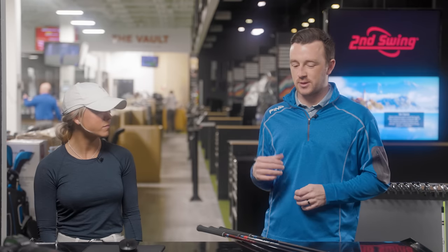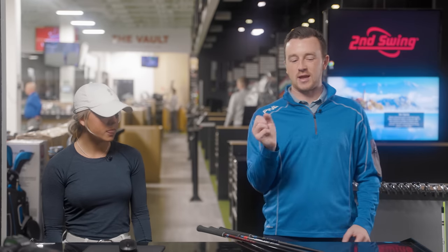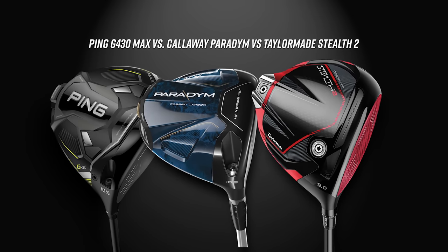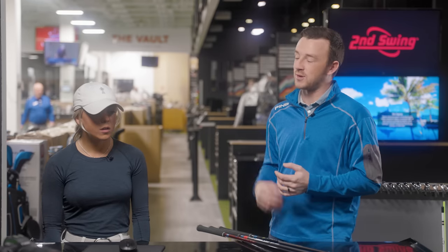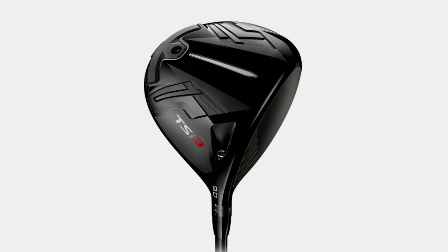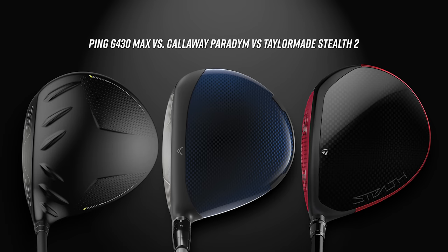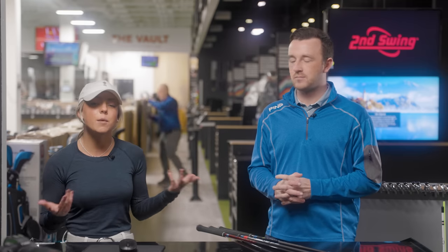Before we started recording, you talked about the look and what you'd like to see out of a driver. The look of these drivers is going to be very different than the TSI 3 in your bag. The Titleist has a pretty traditional look — kind of a smaller head. Not everyone loves it, that's just my preference. Some of these drivers are a little different with a bigger head. I'm looking for distance and accuracy, so it'll be interesting to try them out.